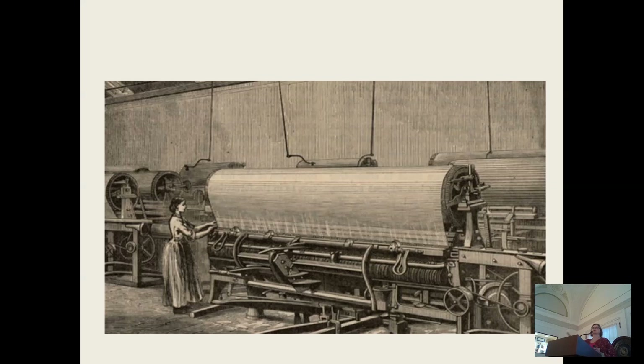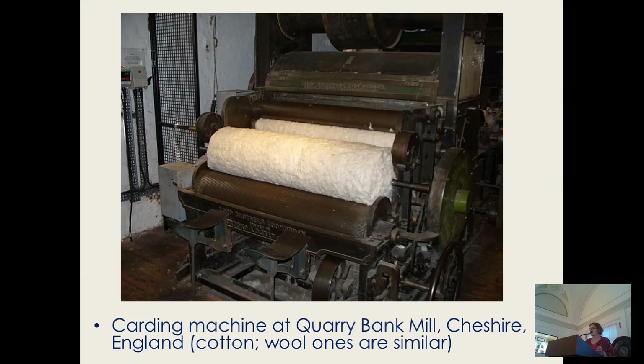That's a lot of labor before you get the yarn onto the loom. Wool and cotton carding machines meant that instead of needing several human carders, you could process the fiber to prepare it for spinning with this machinery. But now you needed more spinners.